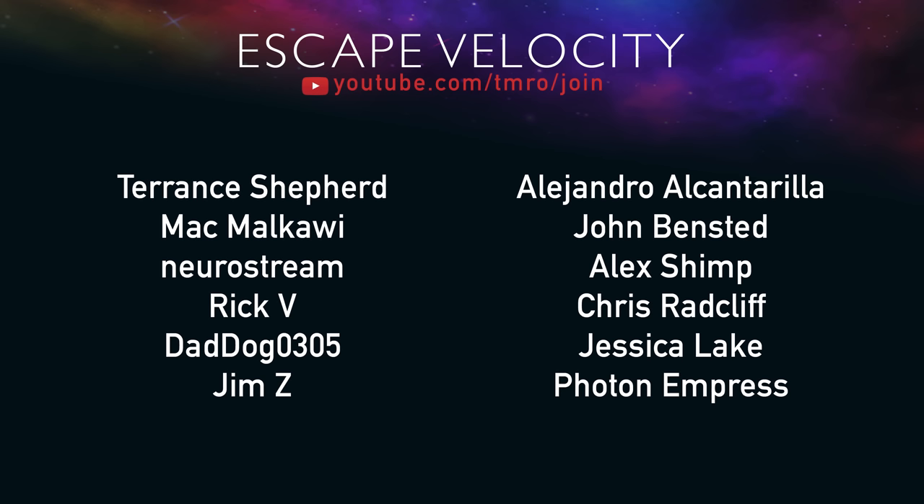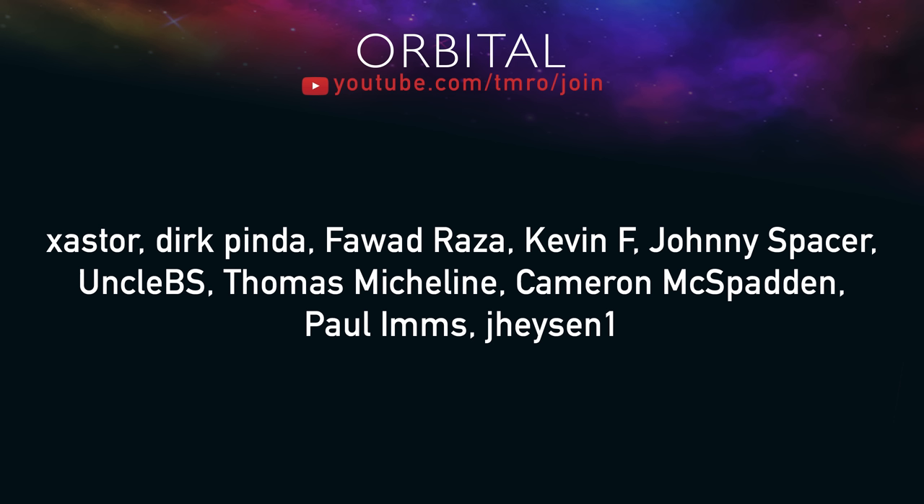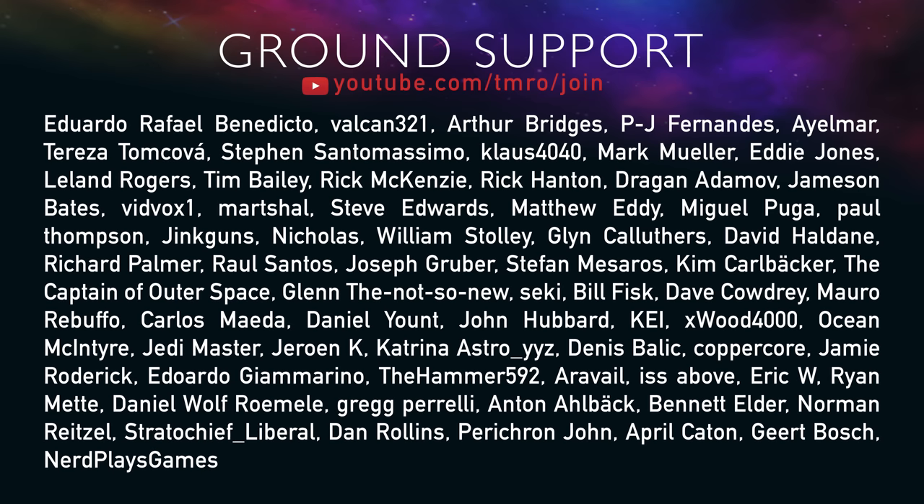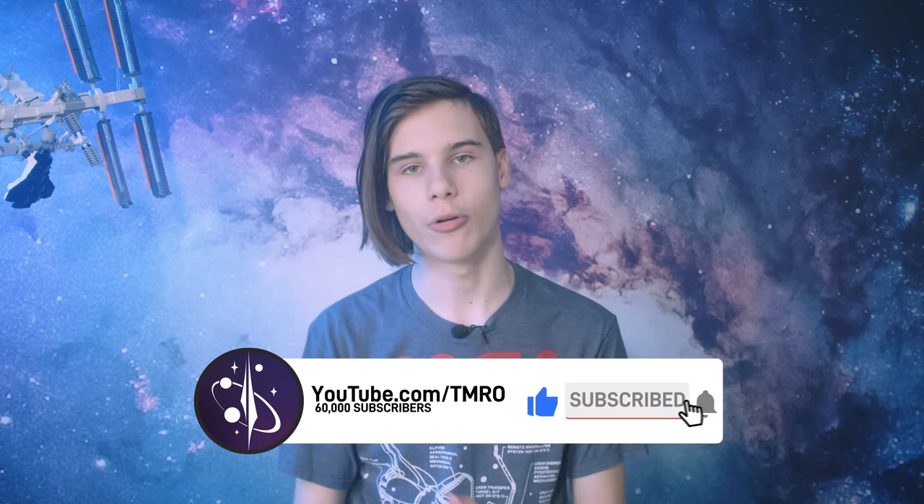Tomorrow's Space has high operating costs, and these are the people who help keep it on orbit — those airlock segments don't come cheap. Escape Velocity, Orbital, Suborbital, and Ground Support citizens contribute varying amounts every month for a place on the supporters list, as well as perks like exclusive Discord channels, access to pre and post live show hangouts, and access to space news scripts as they're being written. Consider becoming a citizen of tomorrow at youtube.com/tomorrow/join. Also, check out the Psyche GoFundMe campaign to help send me to Florida in September to report on the launch. Subscribing ensures all our videos show up in your feed so you always know what's happening in spaceflight.